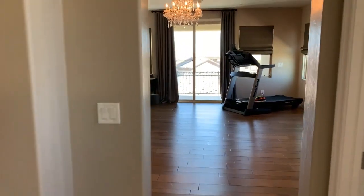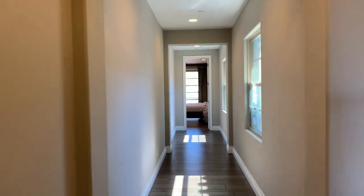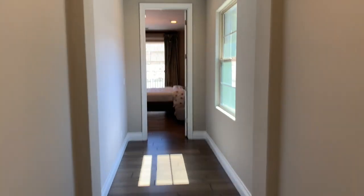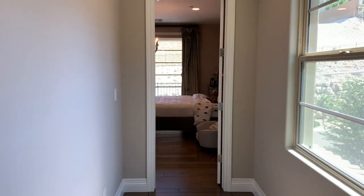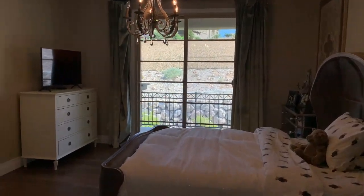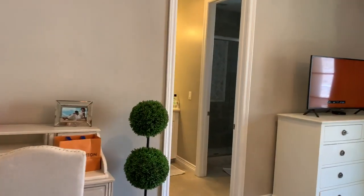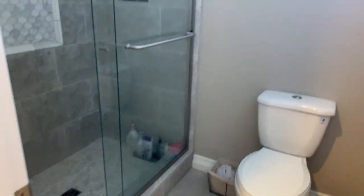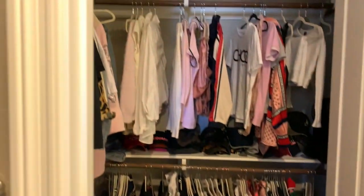Go ahead and check out that last bedroom here — very nice, with a long dramatic staircase. It also has a private bathroom with a nice little walk-in.